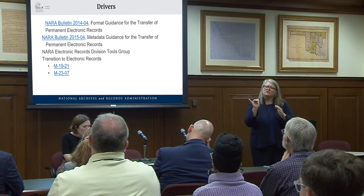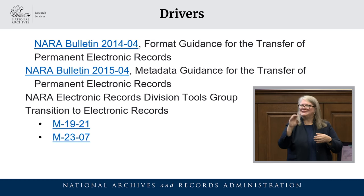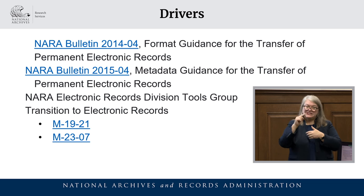Most recently, you've probably heard of the joint memorandums M-19-21 and M-23-07, issued by the National Archives and OMB, both focused on a government-wide transition to electronic records. As a result of this required transition — including the end of transferring paper records and the adoption of electronic records — agencies have understandably requested that NARA provide resources and guidance to meet these requirements, and the following tools can assist these efforts.